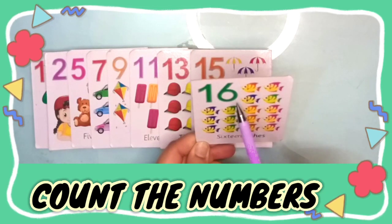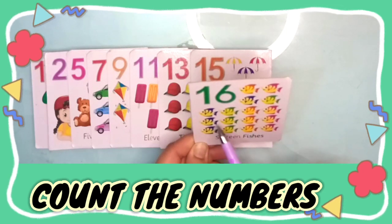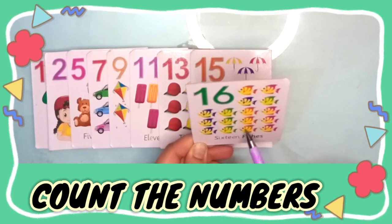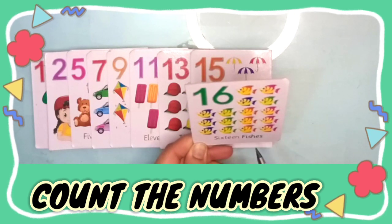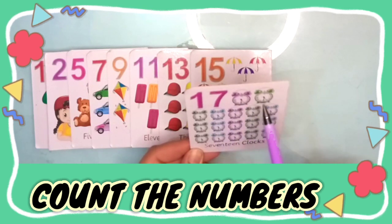One, two, three, four, five, six, seven, eight, nine, ten, eleven, twelve, thirteen, fourteen, fifteen, sixteen — sixteen fishes.